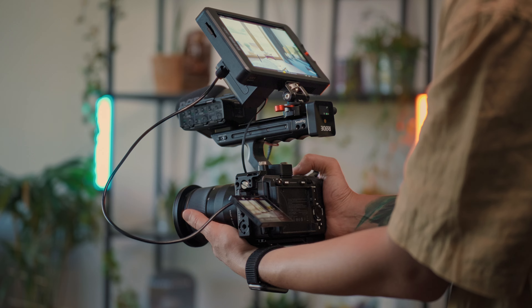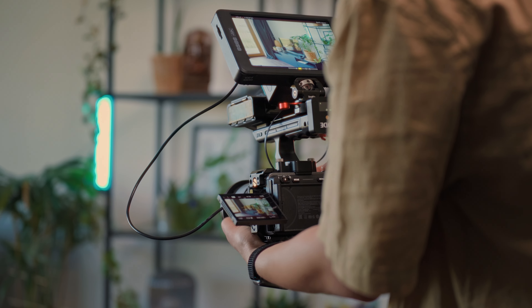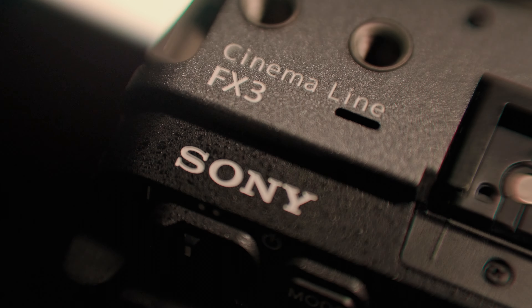I think this is a huge upgrade, especially for those who work across cameras in the Sony Cinema Line and use these modes. With this upgrade, Sony is telling us that the FX3 is not just an A7S III with an XLR handle, but a professional camera from their Cinema Line.